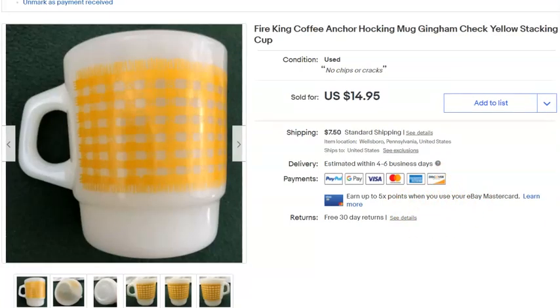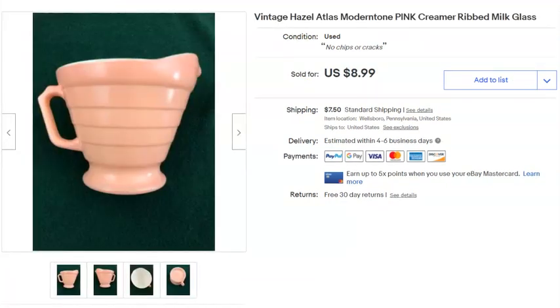A Fire King mug — a little yellow gingham one from the lot of mugs I had downstairs. Paid 79 cents, listed April 24th, sold May 11th for $10 plus shipping. Next is a piece of Hazel Atlas Moderntone.